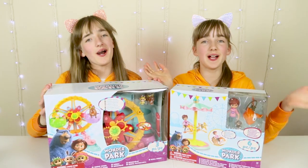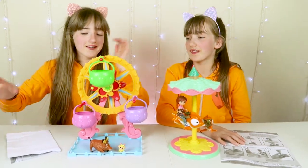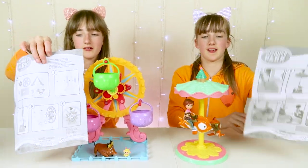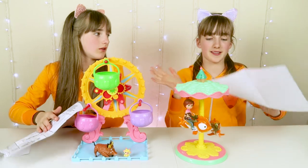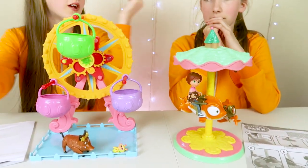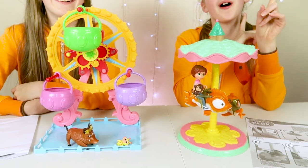Now we're going to open up the play sets. They both come with instructions - basic things like put this in here, do that. But it is quite hard. There are some bits that push in, so you need an adult's help for that. An adult is required.